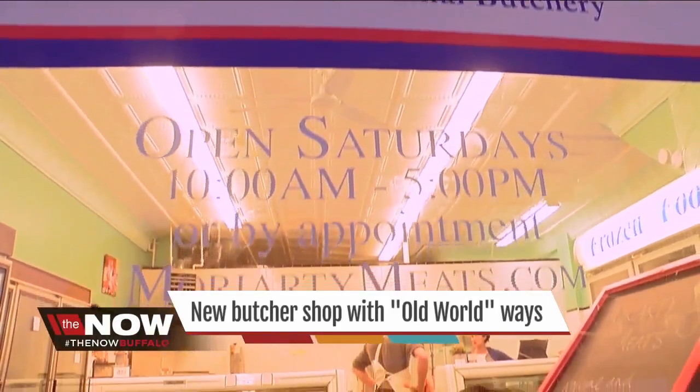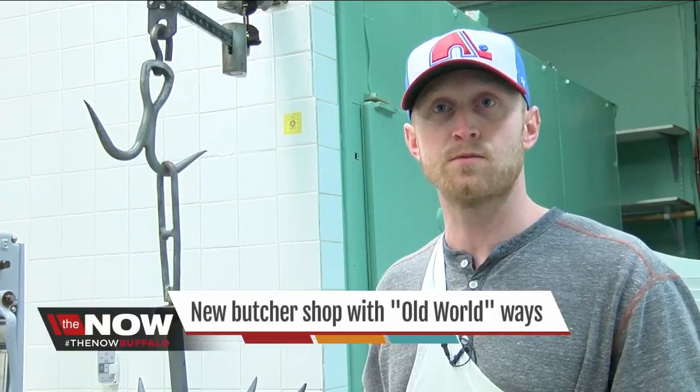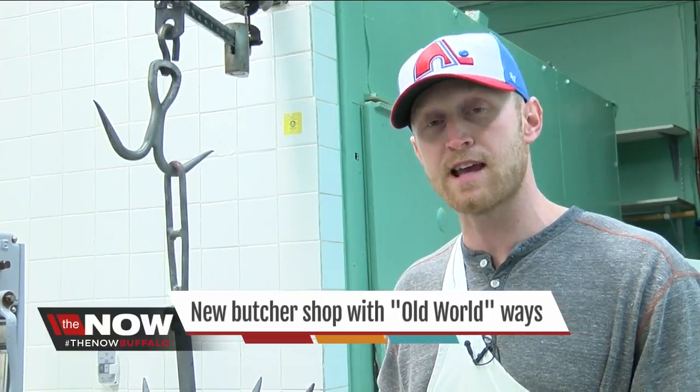Moriarty Meats focuses on whole animal butchery. The shop is a dream come true for Tom and his wife Caitlin. It's a passion project for us — we just do it on Fridays and Saturdays.